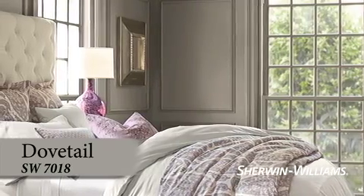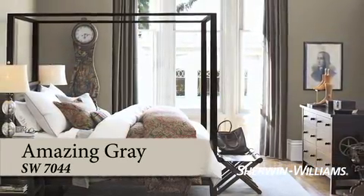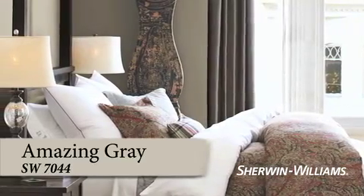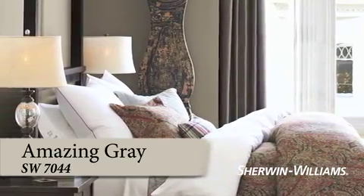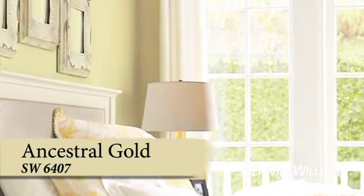Amazing Gray's subdued quality will help you unwind after a busy day. Its undertones coordinate well with creamy whites or earthy browns. Wake up to a room filled with filtered sunlight, rain or shine.